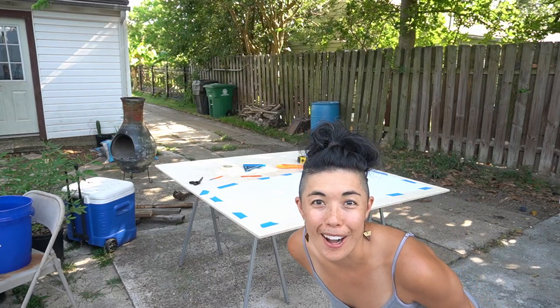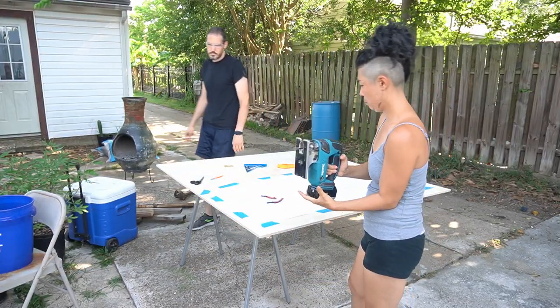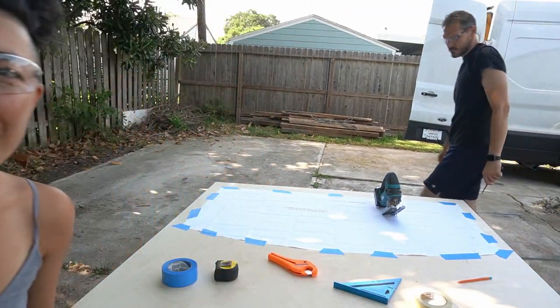Here we have our template for the shelf. Literally all we should have to do is tape this down and saw it up. We're getting new blades!